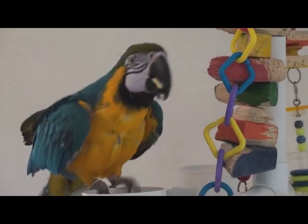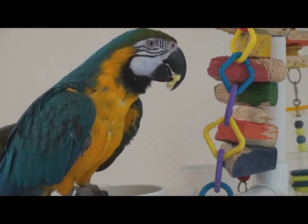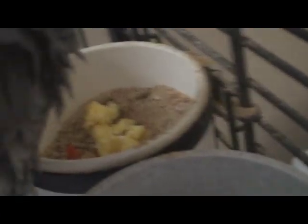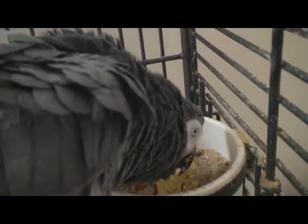This is Steph, a blue and gold macaw whose first priority is food. And Ben, a Congo African Grey who has been lame since birth.